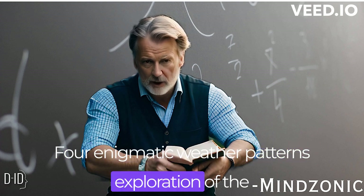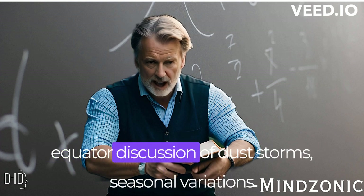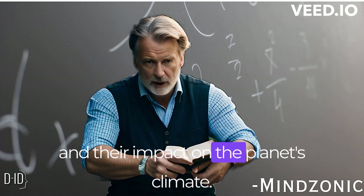Enigmatic weather patterns. An exploration of the unique weather patterns observed at the Martian equator, including a discussion of dust storms, seasonal variations, and their impact on the planet's climate.